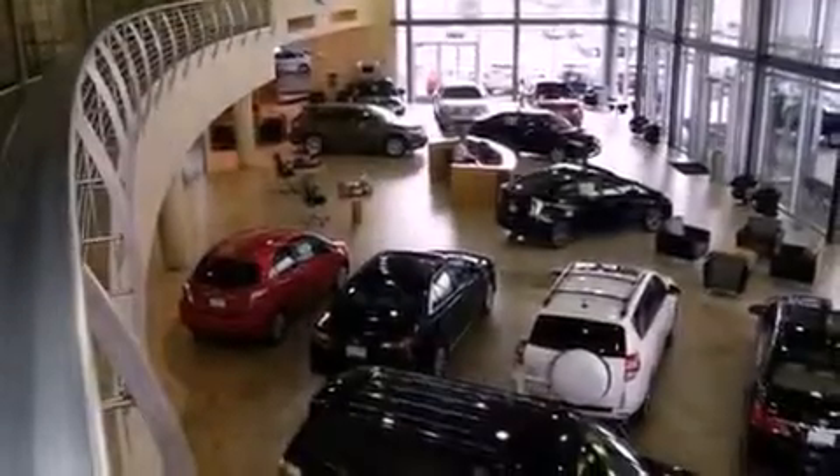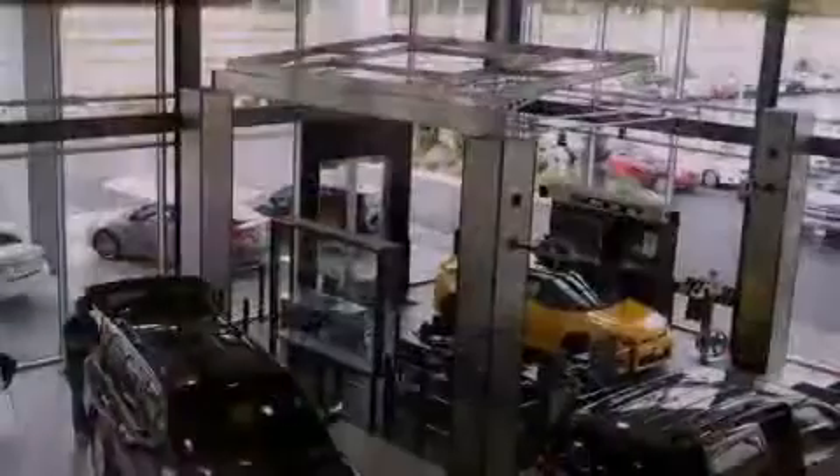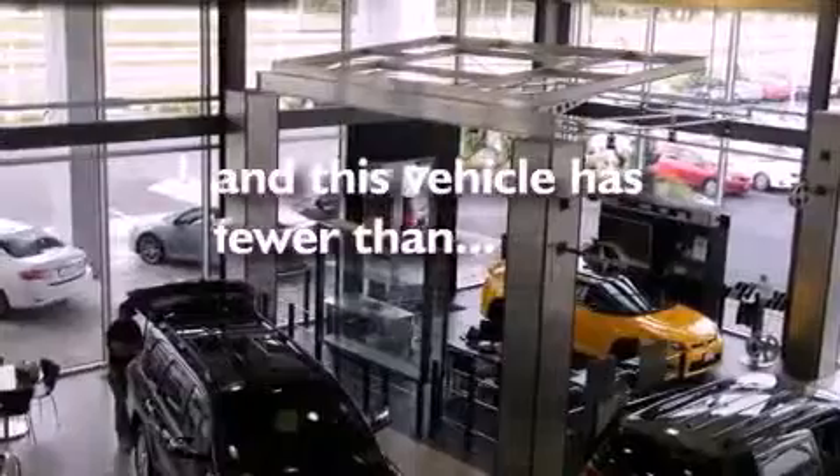Also included are fog lamps, traction control, side curtain airbags, a home-link feature, and this vehicle has fewer than 40,000 miles on the odometer.